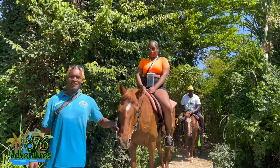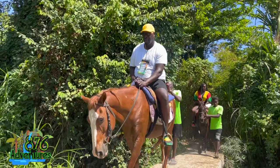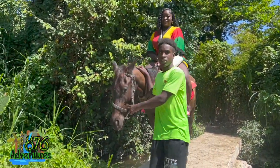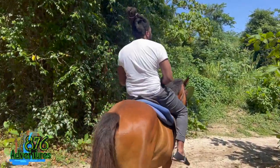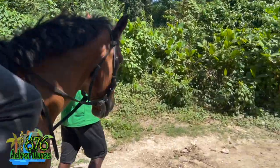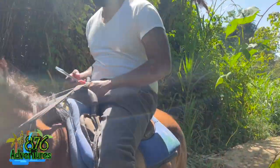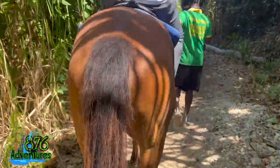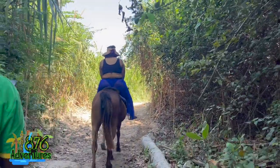Anytime anybody reaches out to me, they always want to do horseback riding on the beach. Right here in St. Anne's Bay, Michael Horseback Riding — you'll go through some bush first and then eventually make your way onto the beach. It's a very nice tour. The horseback riding is $65 per person USD for tourists and $5,000 per person for locals.